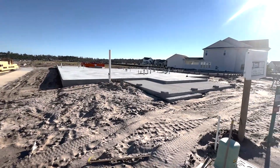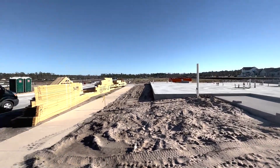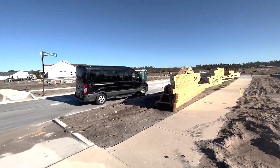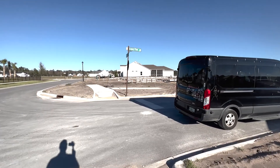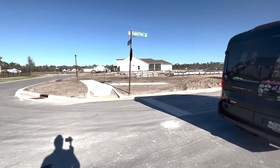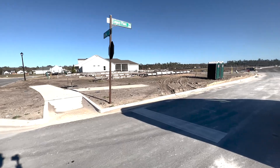There's a lot of rear entry garages in this neighborhood, and based on what I've seen and observed and gathered from the model homes, these corner lots are the real gems because while the inside lots could be 40 feet wide or 60 feet wide or even 70s.